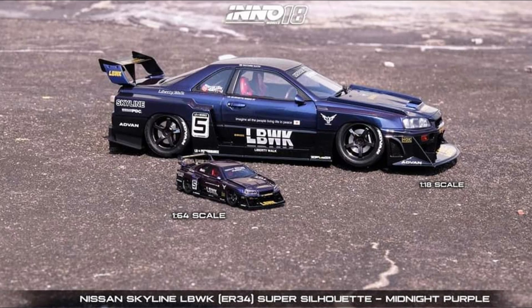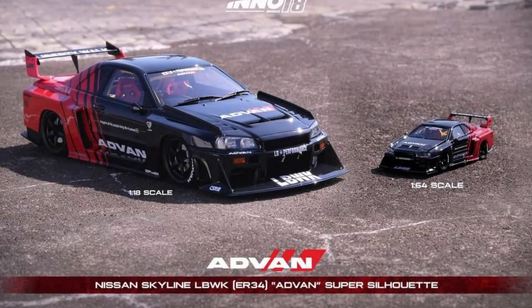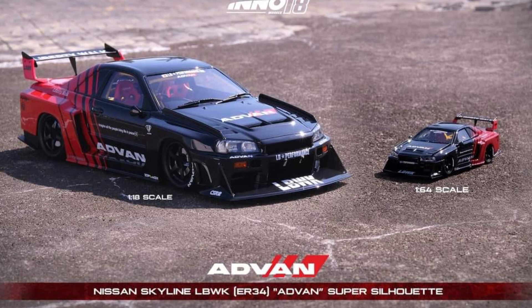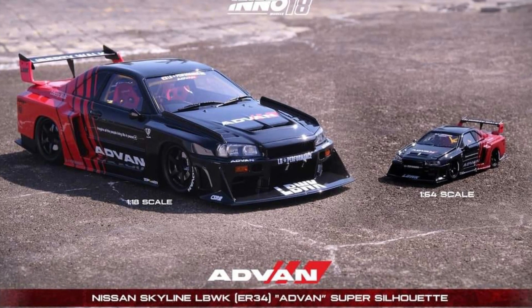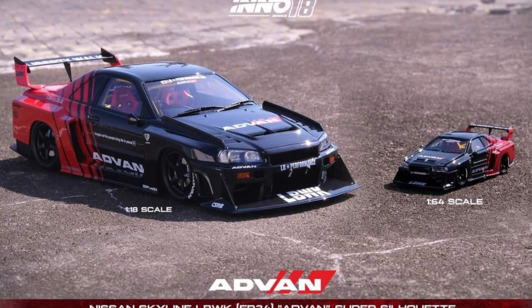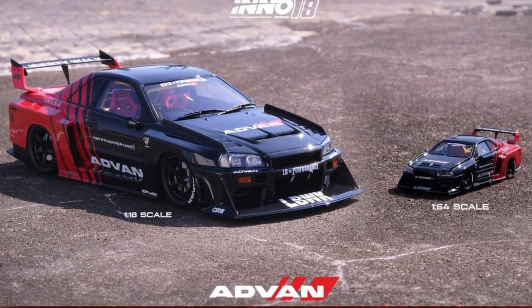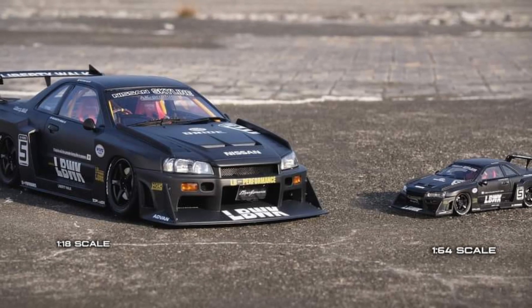Great stuff right here. You also have this one with the Advan livery. They have exactly the same details except for the paint color and the livery, but everything else is the same. I love the Advan livery, and this one in matte black looks tremendous.